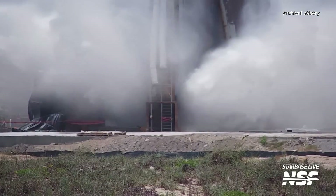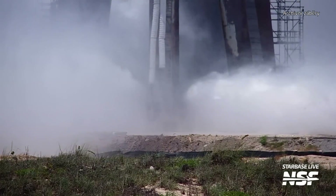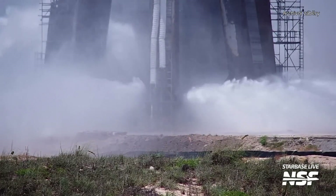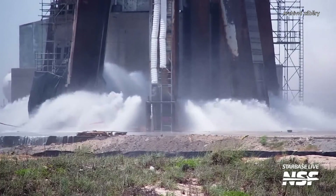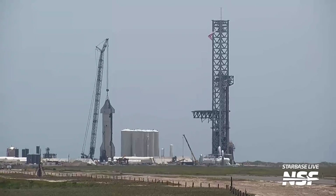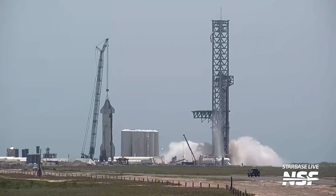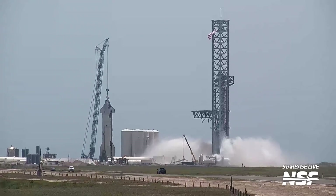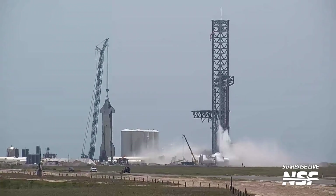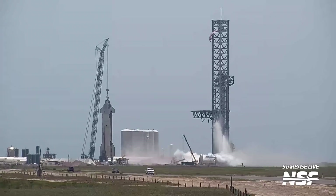Among the space news released on July 20th, we covered the test of the system that floods the launch pad during the launch of the Super Heavy Starship to prevent damage. Today, we revisit this topic. The previous test was conducted at a reduced capacity, but on July 28th, a full-scale test took place. The entire system functions like a giant fountain or an inverted showerhead — hectoliters of water are pushed under high pressure through numerous openings.